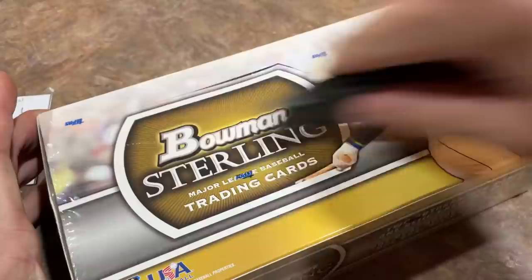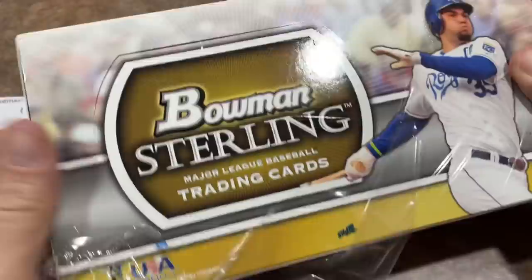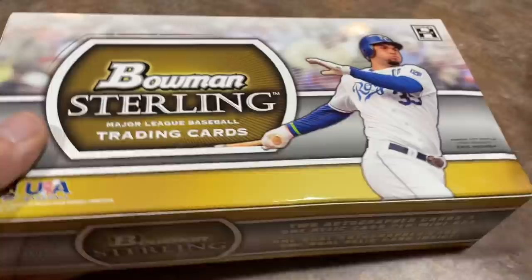So Bowman Sterling featuring Eric Cosmer on the front of the box, and we are underway on this ninth day of Troutmas. We still have to do 2011 Bowman, 2011 Topps Update Retail, 2011 Finest, and 2011 Pro Debut. Lots of Trout still coming your way all week long, also the Saturday Showdown with Trout. So make sure you keep on checking back.